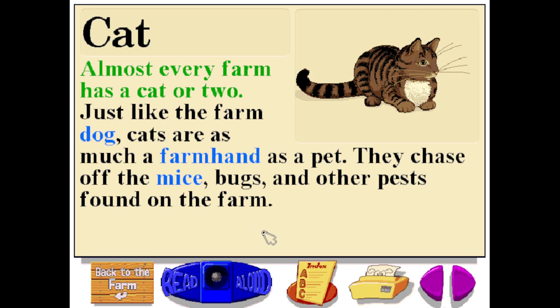Almost every farm has a cat or two. Just like the farm dog, cats are as much a farm hand as a pet. They chase off the mice, bugs, and other pests found on the farm.